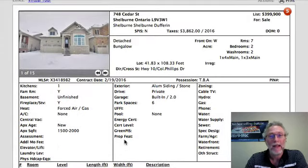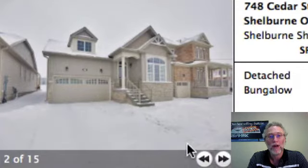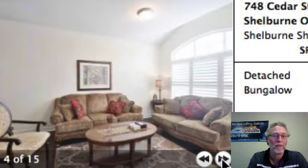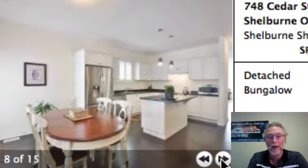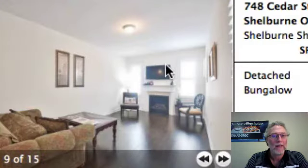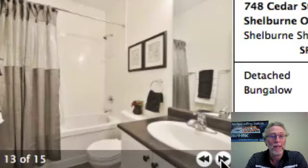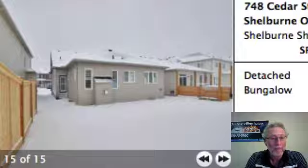Next is 748 Cedar Street at $399k — it's a bungalow in Shelburne. There's a two-car garage. It's obviously newer, only a couple of years old. Hardwood flooring, stainless steel appliances, and pendant lights, which I like — they always make a great statement in the kitchen. A couple of barstools up there would be really nice. You've got the TV above the fireplace, which is typically what you see a lot of nowadays. It seems like a really nice place, and for $399k — a bungalow in Shelburne — by all means.